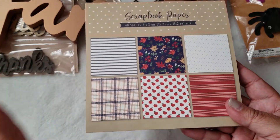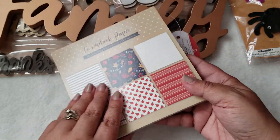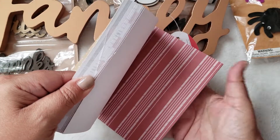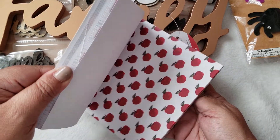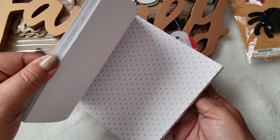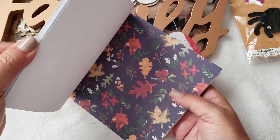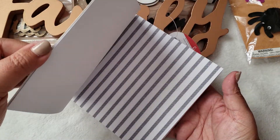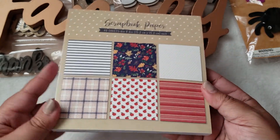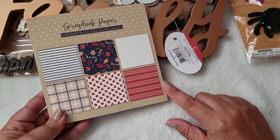Last but not least, I picked up a scrapbook paper pad. They had all the designs there but I just picked up this one — I thought it would be fun to work with. It was three dollars. I really liked the colors on this one. They had a glittered one and another more plain one. These seem thicker than the normal ones from the past. If I go back, maybe I'll pick up the glittered one too.